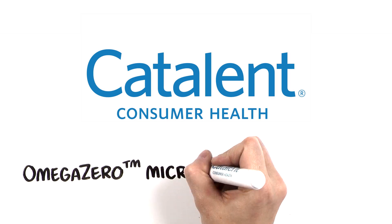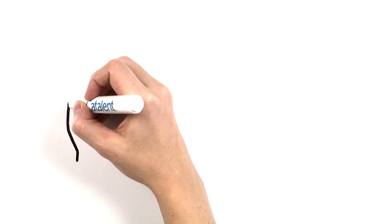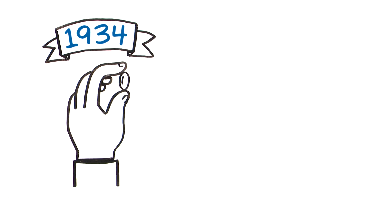Omega Zero Microemulsion Technology. As one of the first companies encapsulating Omega-3 fish oils in 1934, Catalent has created a long history of soft gel innovation.